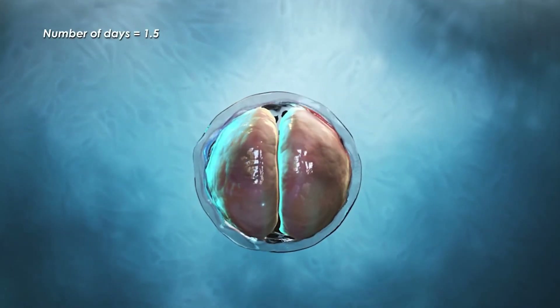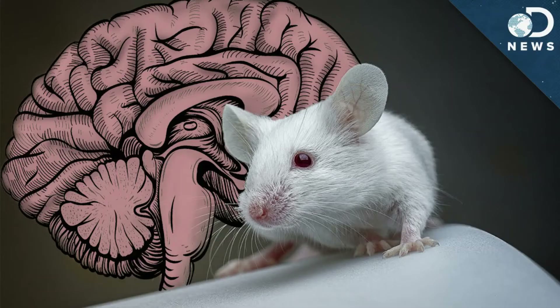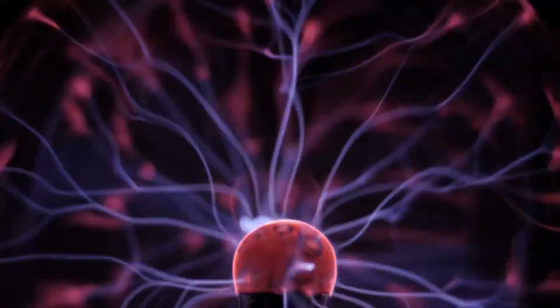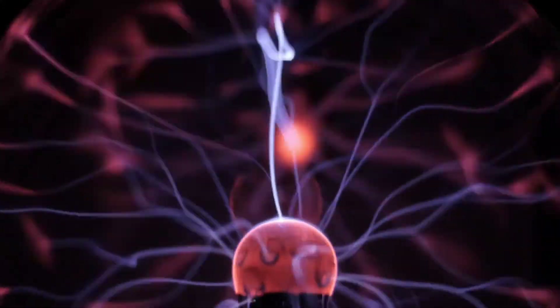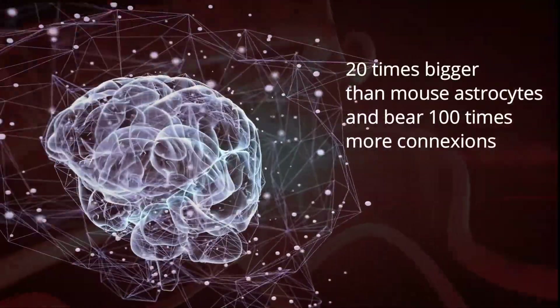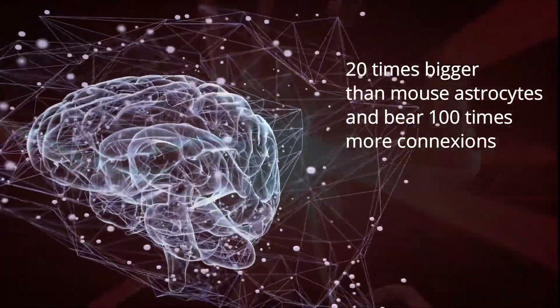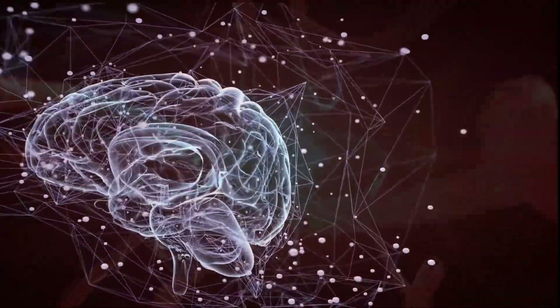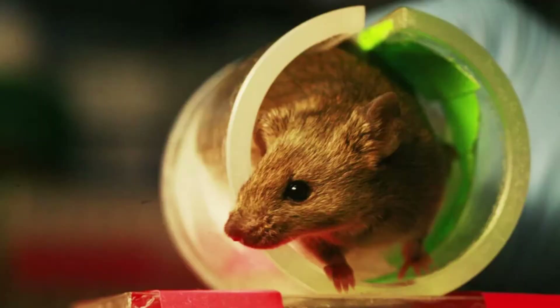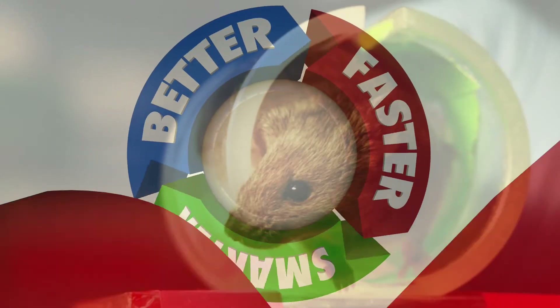Perhaps even more concerning are chimera experiments which inject an animal's brain with human physiology. Researchers developed mice with human astrocyte cells in 2014 — non-neuronal brain cells that make up more than half of the brain and sustain neural signals. Human astrocytes are up to 20 times bigger than mouse astrocytes and bear 100 times more connections, helping organize brain impulses for information gathering. The hybrids were smarter, performing at least four times better than usual mice on standard tests.